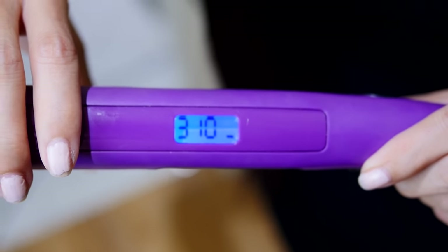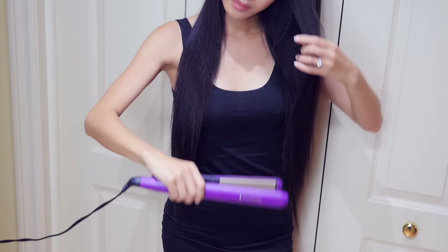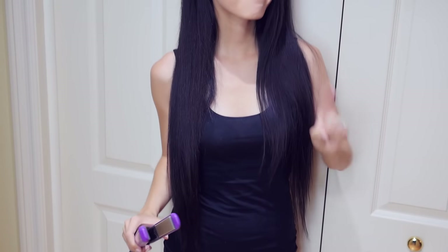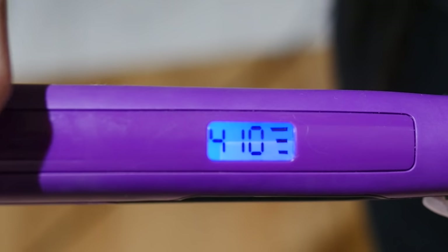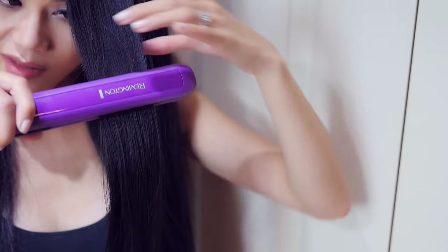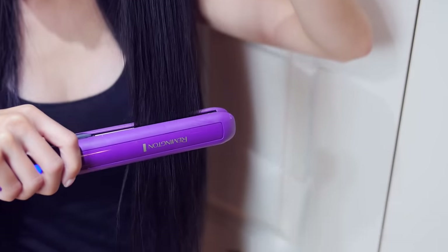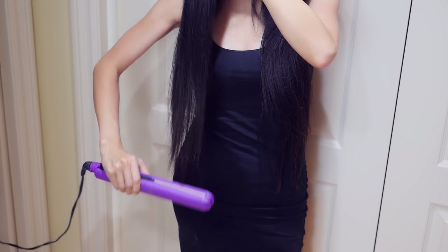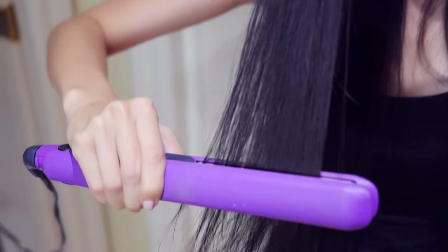When straightening your hair at a low temperature, you usually have to go over your hair multiple times to get it really straight, which can be very damaging. So what you should do is set your straightener to a high temperature so you only have to go over your hair once to get it straight. It's faster and you're not damaging your hair as much as you would at a low temperature.